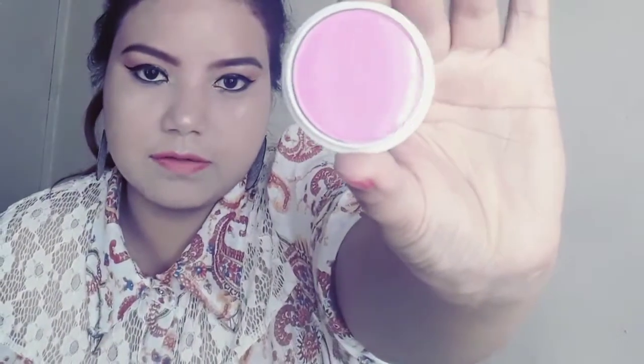The last thing I ordered was another blusher from Blue Heaven in a different shade. This one is from ADS actually — it's a different pink in shade number 3. So I have two blushers of different shades for different skin tones.